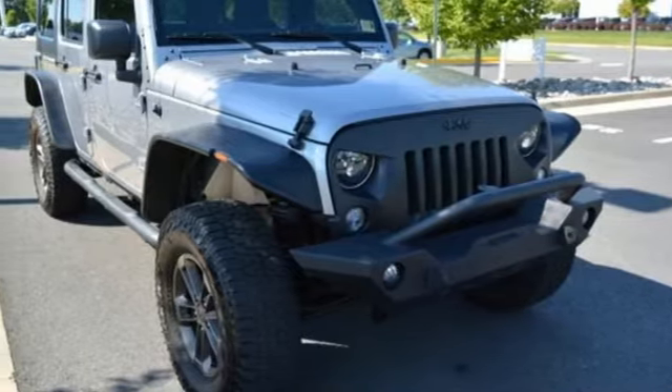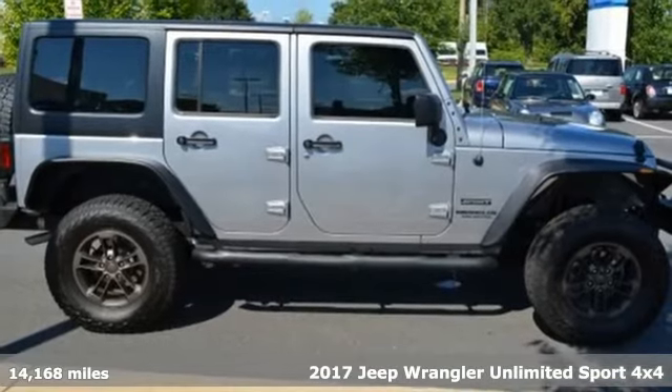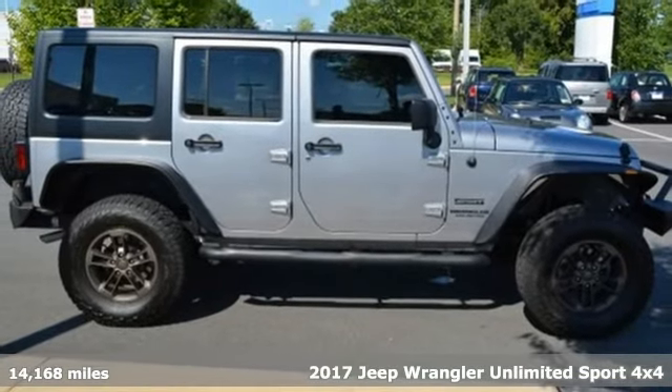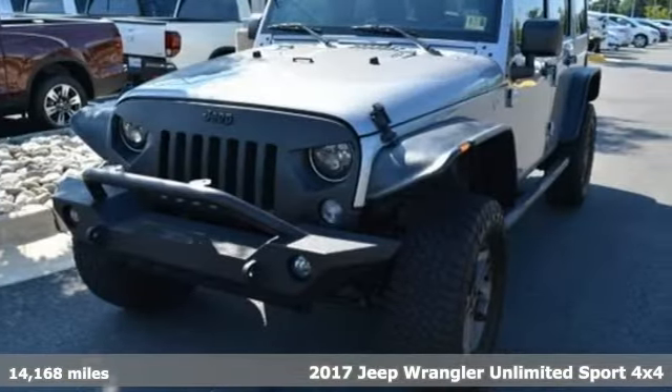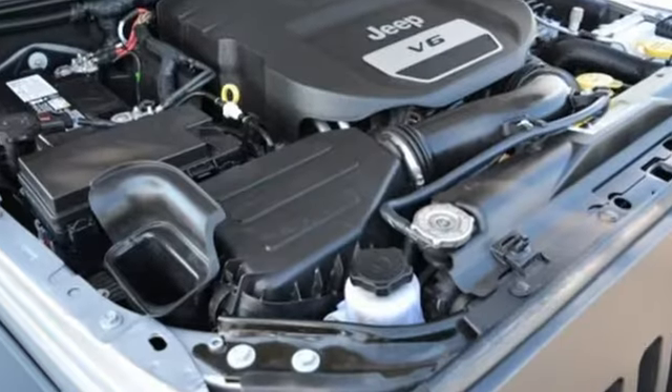Here's a 2017 Jeep Wrangler Unlimited. This Wrangler is the right balance of style and purpose, and with four doors, it's easy for everyone to join in on the fun. It's equipped for all your driving needs and wants.